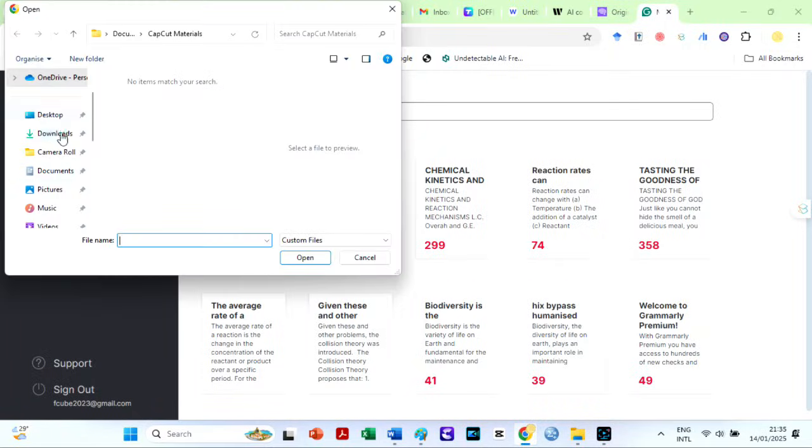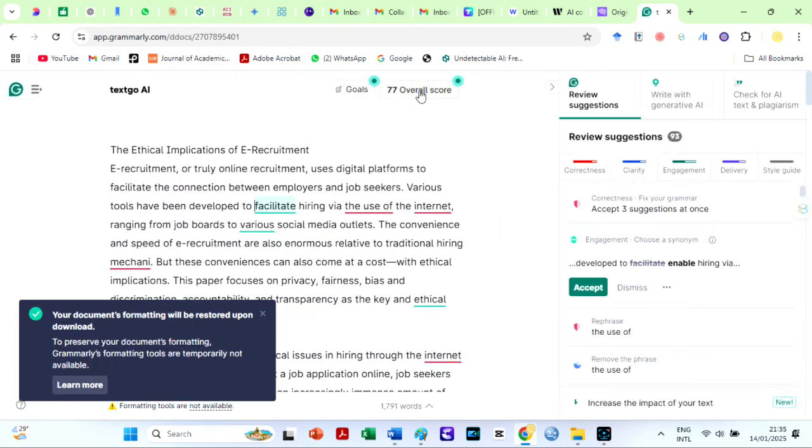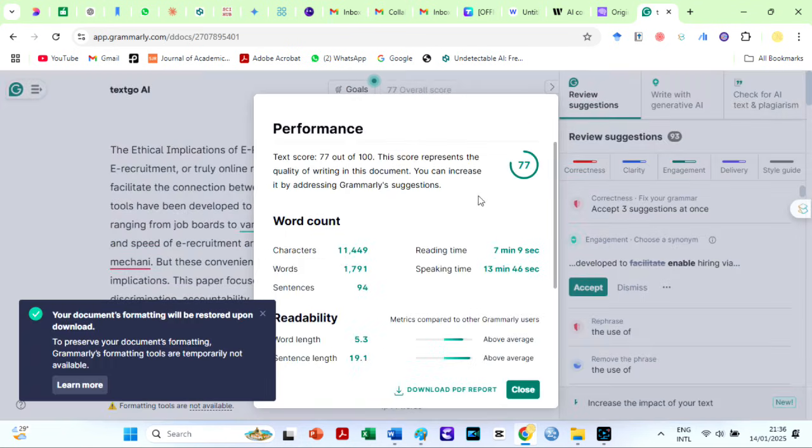Before you go, let us see the grammar levels on Grammarly. I have uploaded the file here. The grammar level is 77%, which is already higher than some AI humanizers online.